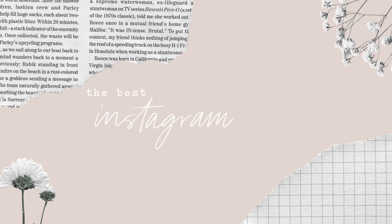Hey guys, it's Jess. Welcome back to my channel. You all loved my first Instagrammable Tokyo Cafes video, so I'm back again for part two. Let's go!